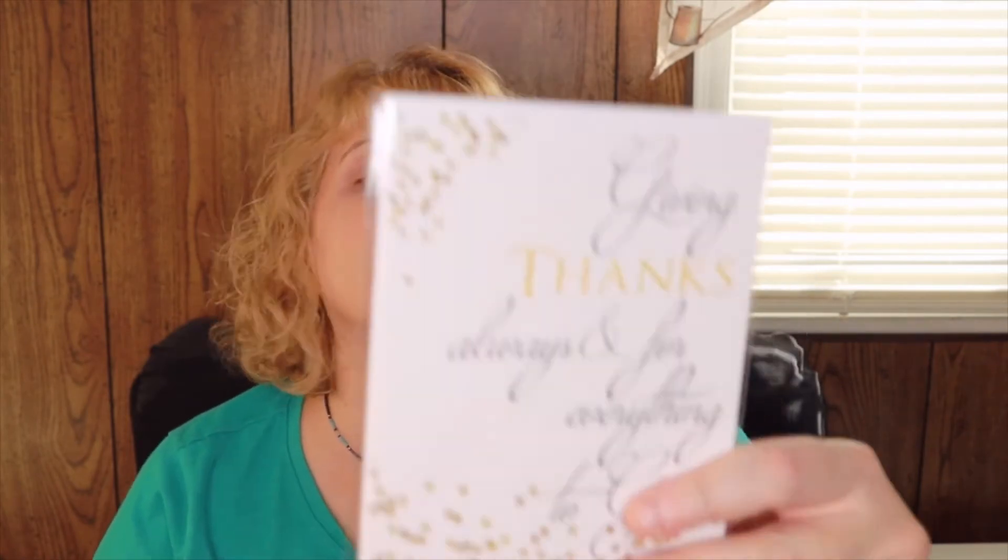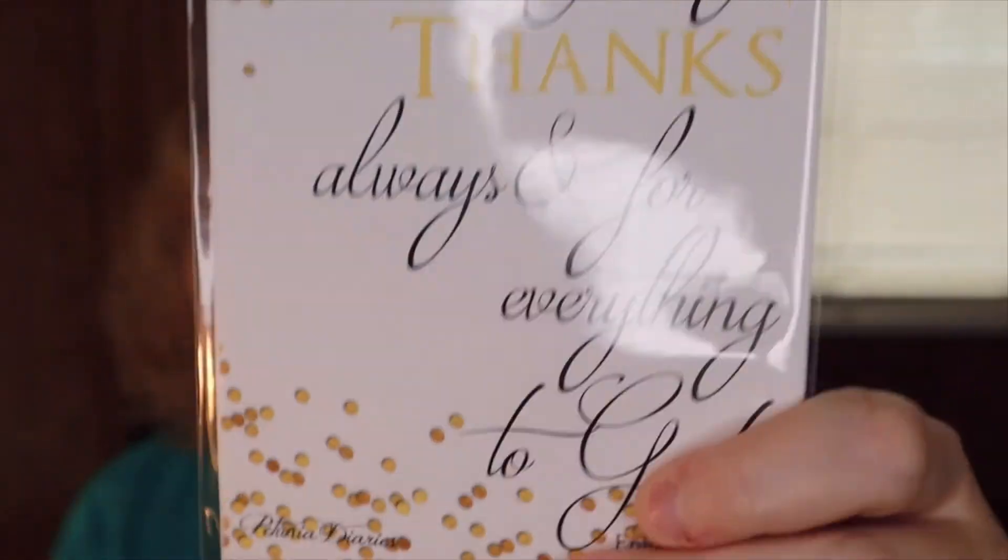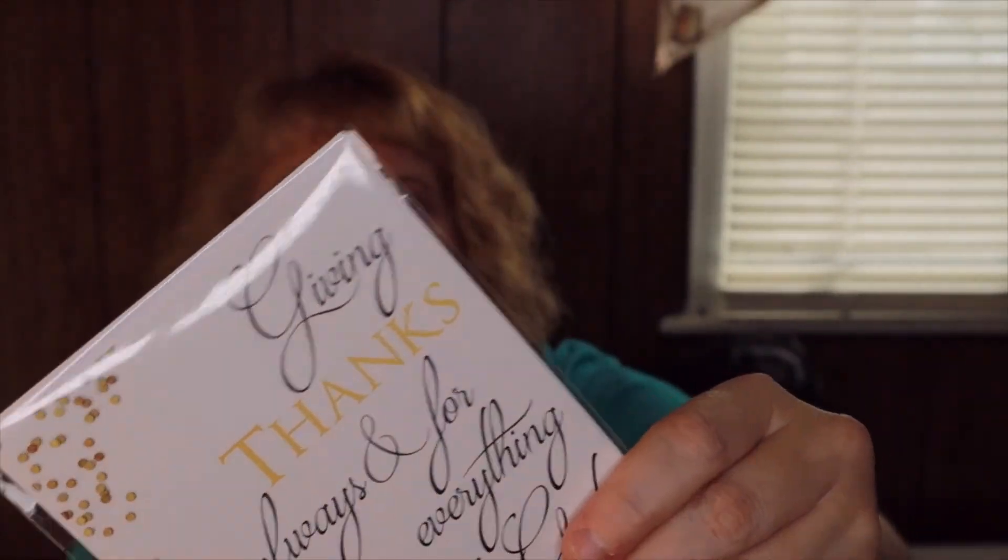The next item says 'Giving thanks always and for everything to God.' On the back it says Petunia Diaries — it says Petunia Diaries presents two shareable Ephesians 5:20 cards and envelopes, and this is a $4.95 value. Both cards are the same.